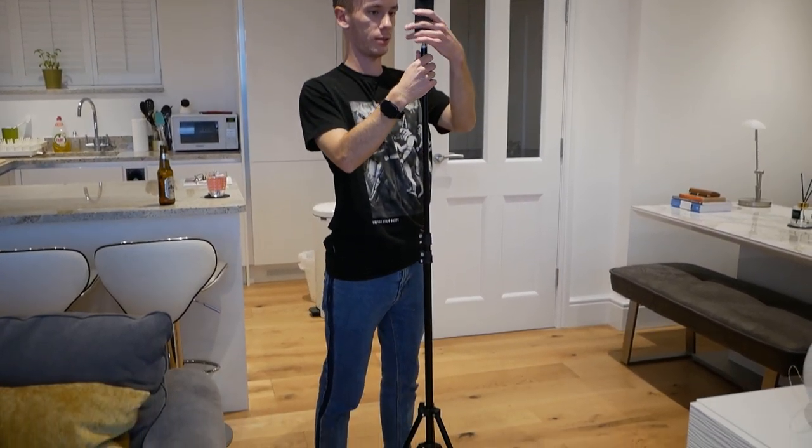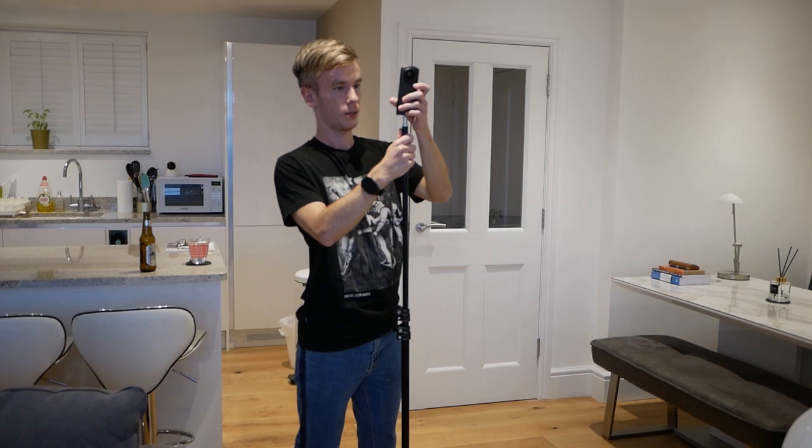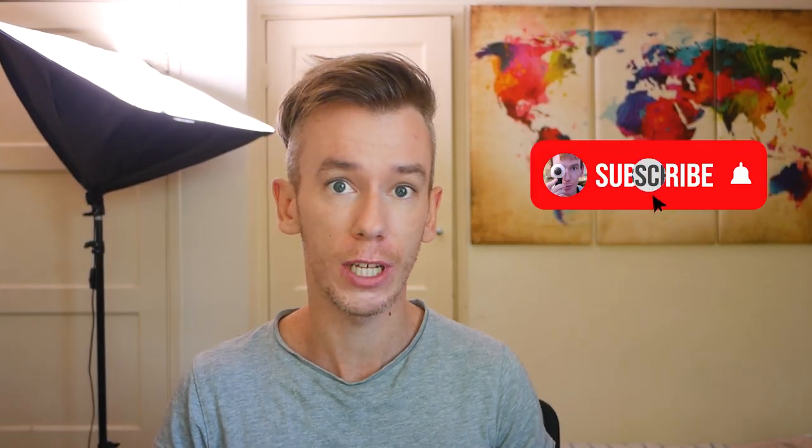Today we're going to be talking about the best 360 cameras for shooting real estate virtual tours. In my last video I took you through how to create a virtual tour from choosing the equipment, to going out and shooting it, to uploading and sharing it. A lot of people have been asking which camera they should get and which is the best one — that's what I'm going to take you through today.